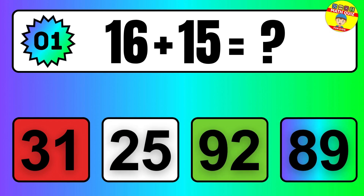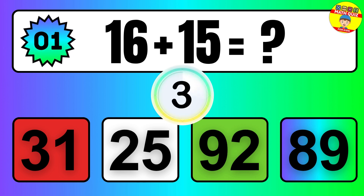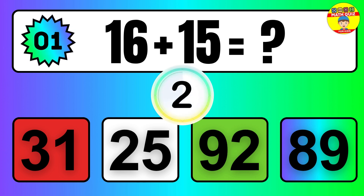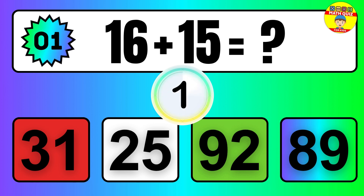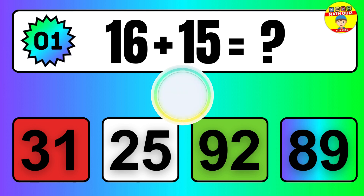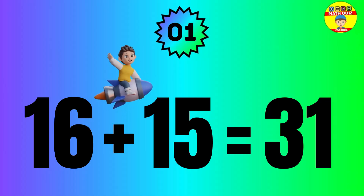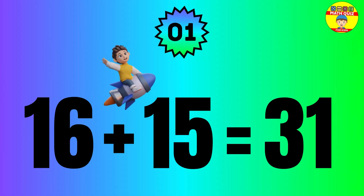16 plus 15 equals what? The answer is 16 plus 15 equals 31.